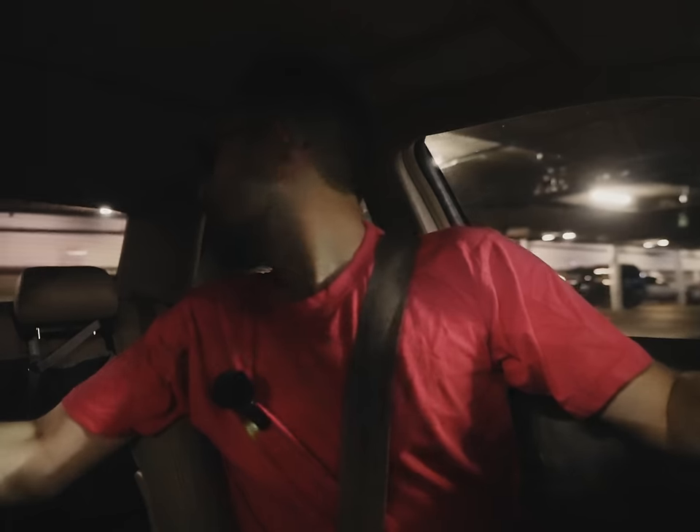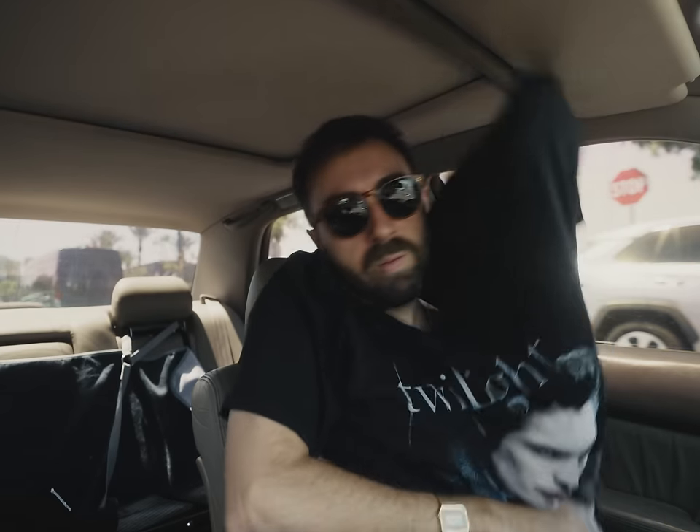Hey, this is Jason from the future. I recorded a beautiful extended segment but my neighbors decided to have a hoedown upstairs, and the lav mic put itself in mute mode somehow the whole time. Sorry if you didn't make the cut — it was probably in this section.